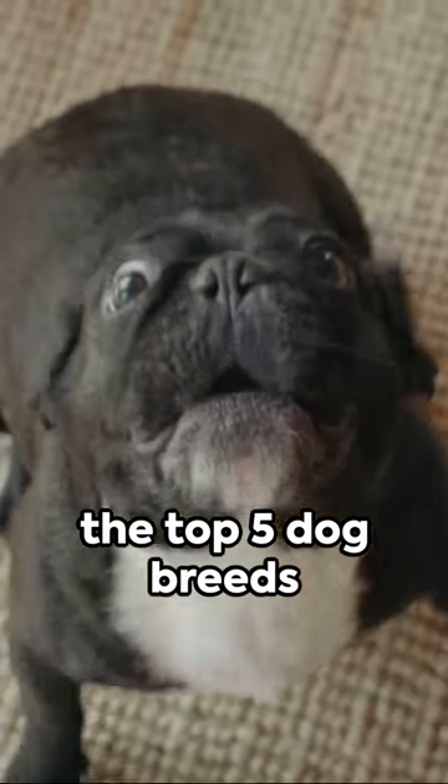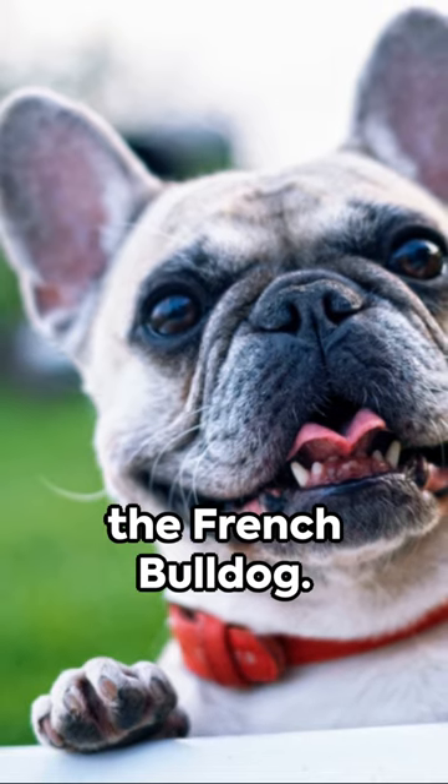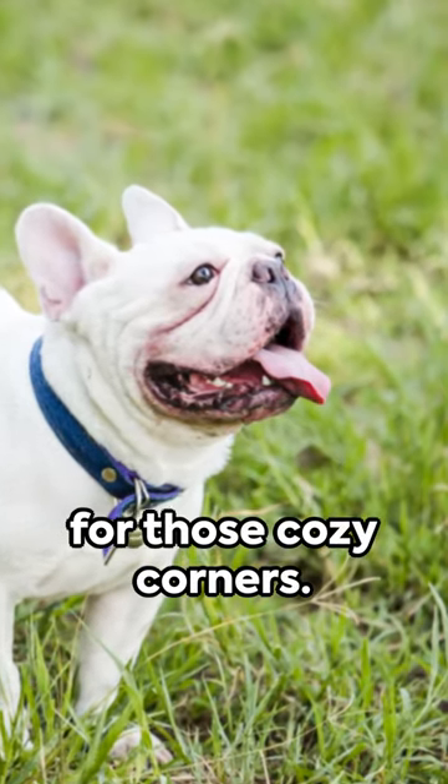Cue the countdown for the top 5 dog breeds for apartment living. At number 5 we have the French Bulldog. Compact yet feisty, this breed is perfect for those cozy corners.